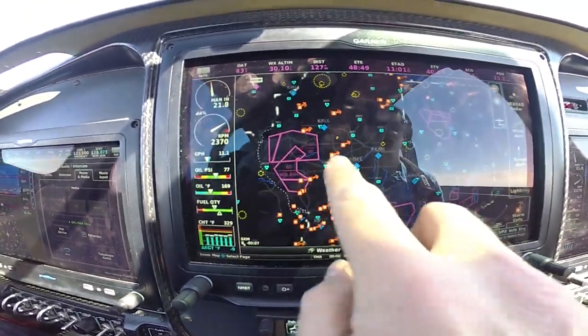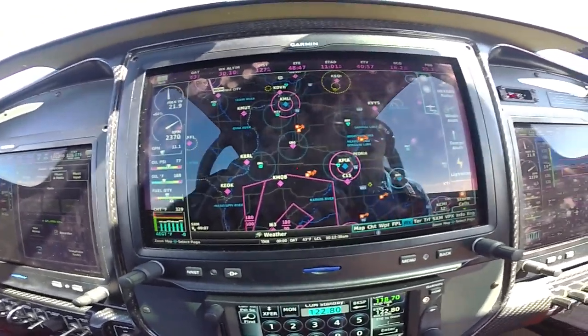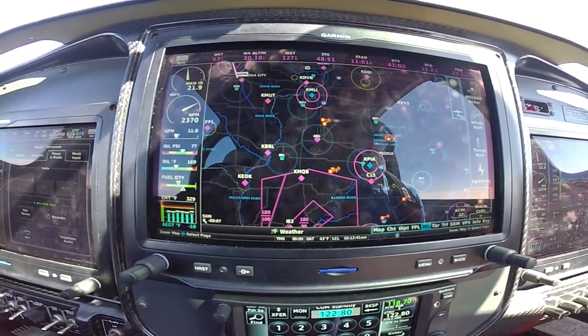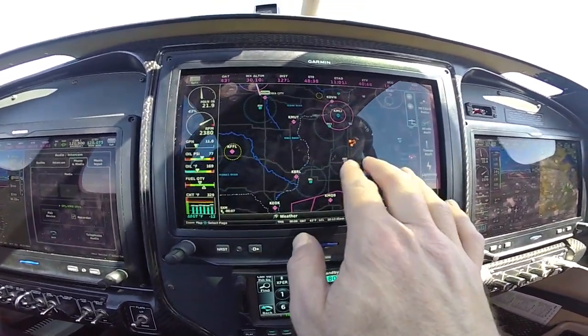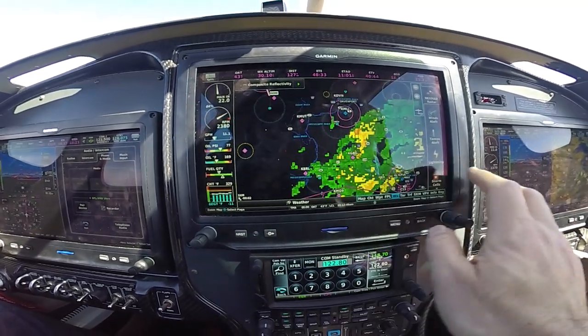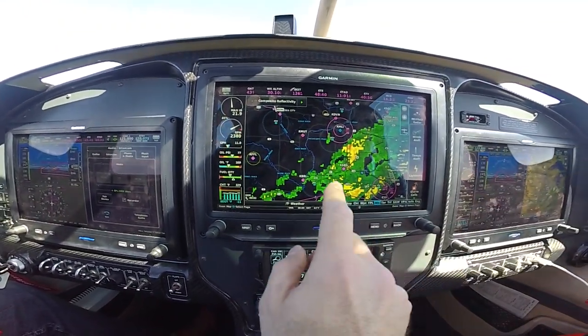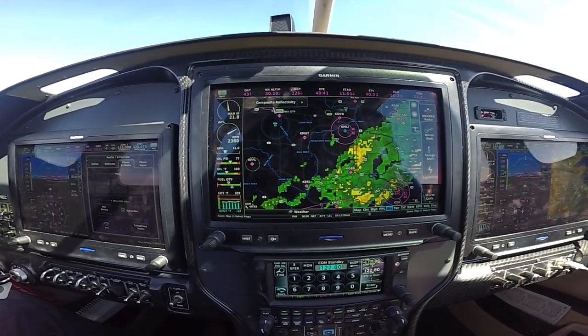They've got storm cells and you can see the path of the storm cells, although I believe ADS-B data just recently got that too. I was on storm cells, not Nexrad — so let's get back to Nexrad. It would be kind of cool if you could overlay some of these — some avionics have multiple layers on at once, but I haven't seen that yet.